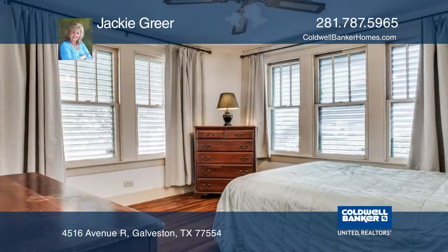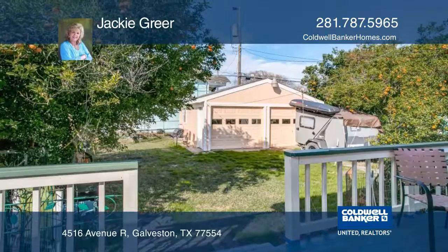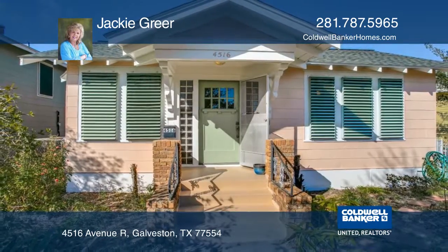There's a nice backyard with a squirrel-proof garden and a deck. This home is a must-see and is great for weekend fun or full-time living. Make it yours by contacting Jackie Greer.